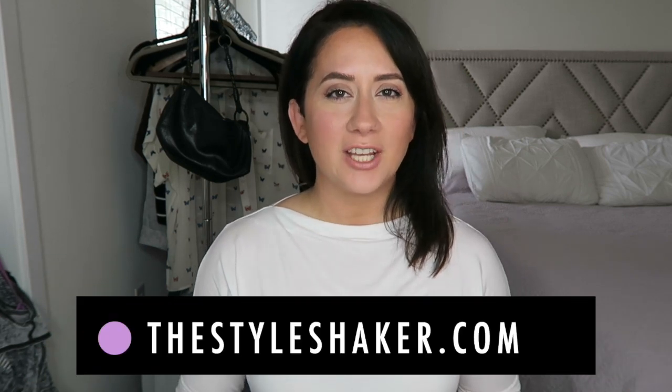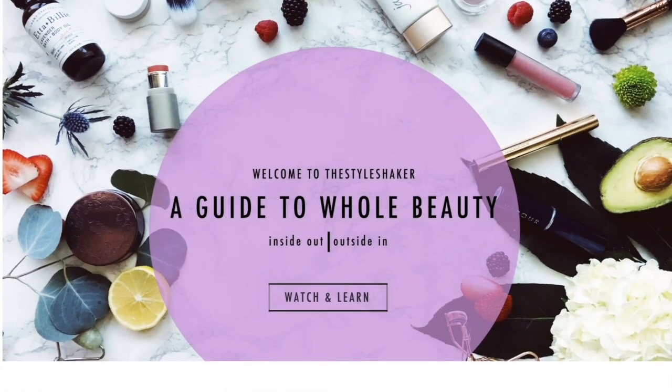Hey everybody, welcome back to the channel! I'm Britt, creator of The Style Shaker — your guide to green and clean beauty. I'm back today with a dedicated product review for the Honest Beauty liquid lipstick. This is a new product. I have some information for you — I'm going to tell you the pros, I'm going to tell you the cons, and give you my final verdict. So without further ado, let's get into it.